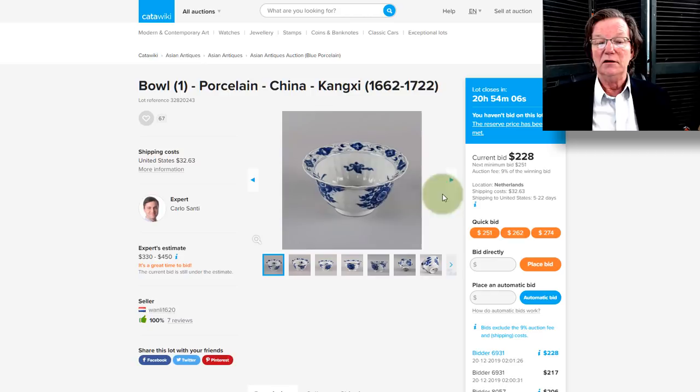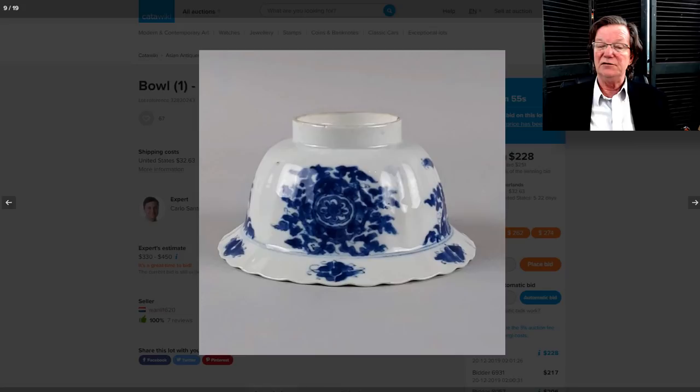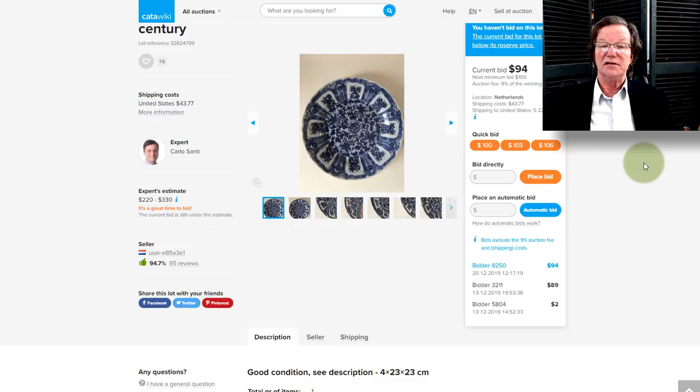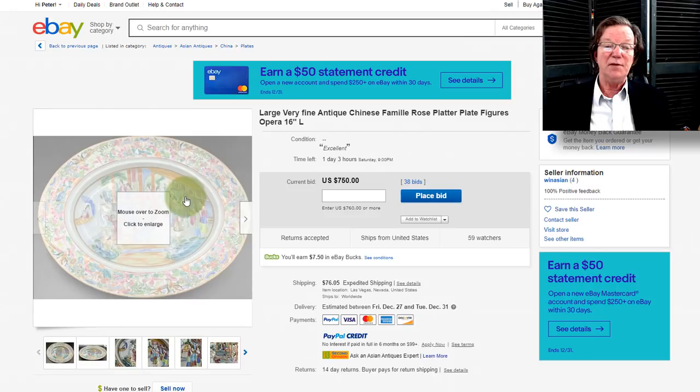Other stuff up on Catawiki this week: a very nice Kangxi bowl — closing tomorrow, Saturday — with beautiful, very deep cobalt color. And then a very nice Kangxi plate with lotus panels radiating from the center — a beautiful example up to $94, also closing tomorrow.